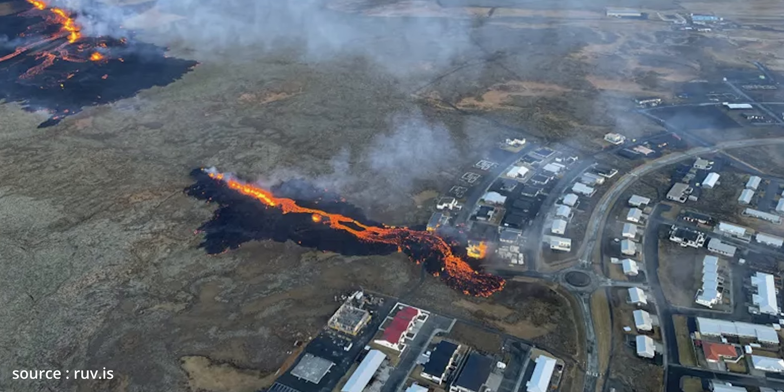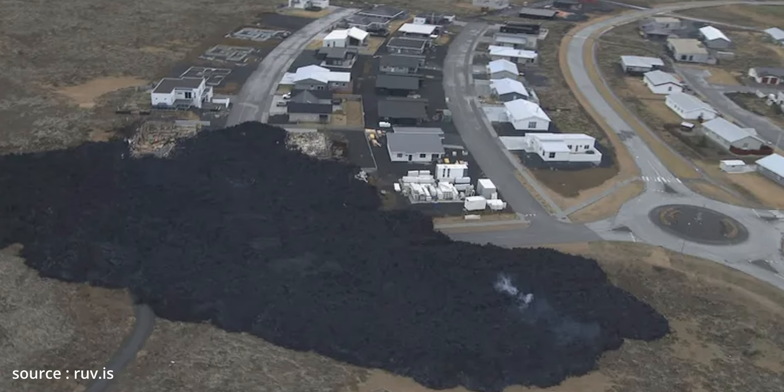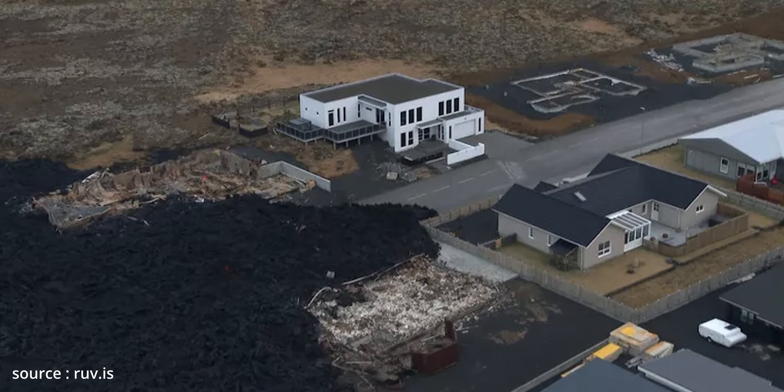As we can see from the footage, the lava has found its way to the town and has already destroyed some of the houses. This is obviously an unimaginable tragedy for the residents of Grindavík. But also, from a tourist point of view, as a photographer I understand that this is a really exciting event to witness and something that many people will probably want to see.